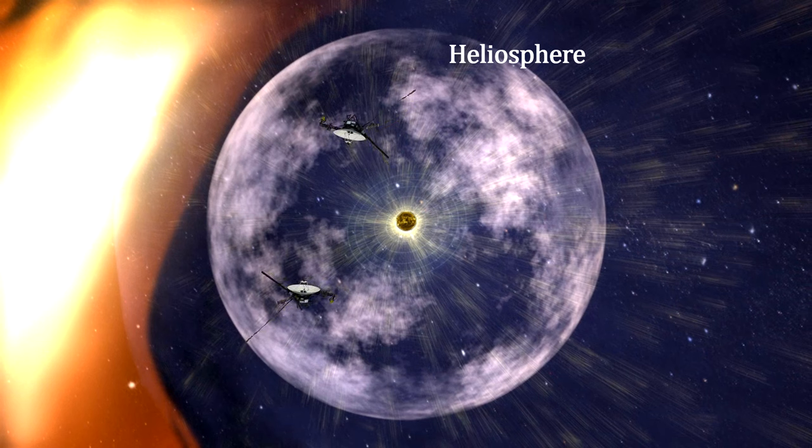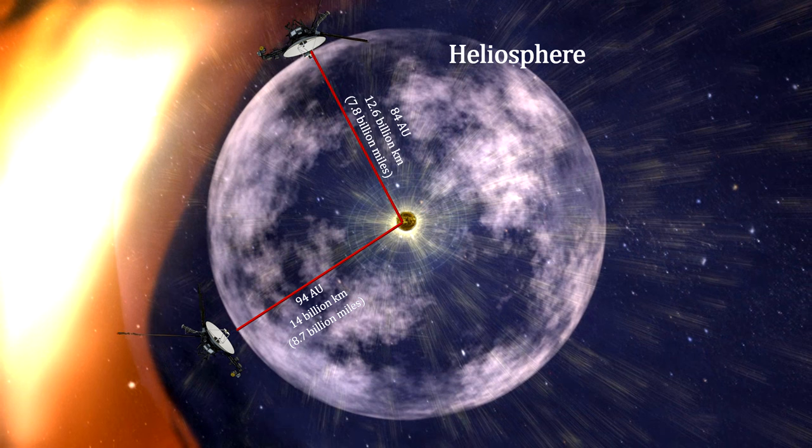This is exactly what Voyager 1 and Voyager 2 have done. Launched in 1977, both spacecraft have passed through the termination shock. Voyager 1 crossed at 94 AU in December 2004, and Voyager 2 crossed at 84 AU in August 2007.